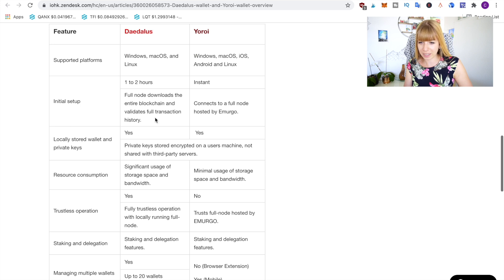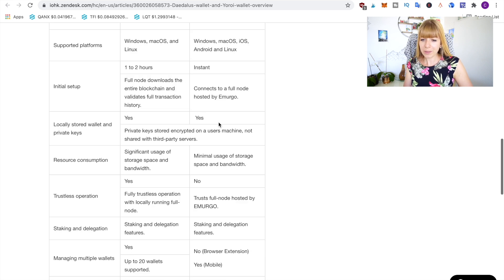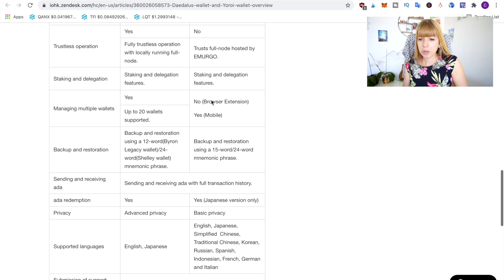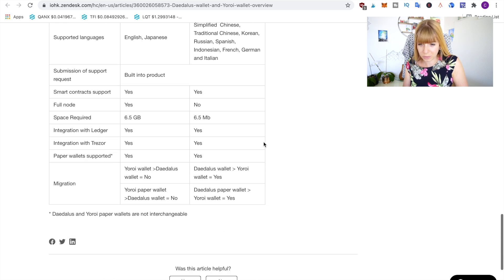Daedalus is a full node wallet that downloads the entire blockchain and validates the full transaction history, whereas Yoroi just connects to the node hosted by Emurgo. What both have in common is that you store your own private key — this is not stored by a third party, even with the Emurgo node. Another important thing to note is that Daedalus needs a significant amount of storage space and bandwidth, whereas Yoroi doesn't need any of that. You can see 6.5 GB for Daedalus versus only 6.5 MB for Yoroi.